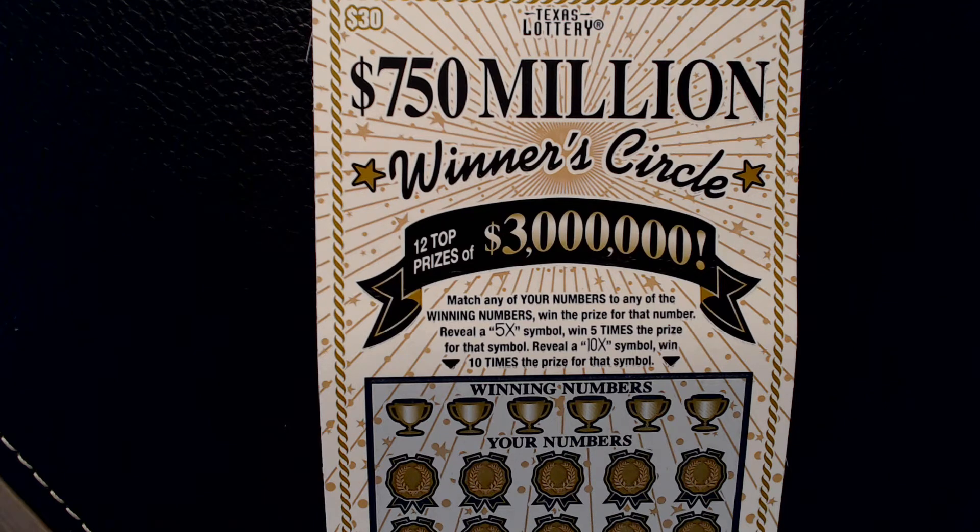Welcome back to Scratching for Dollars. Today I have one ticket in the $750 million winner's circle with top prizes of $3 million.